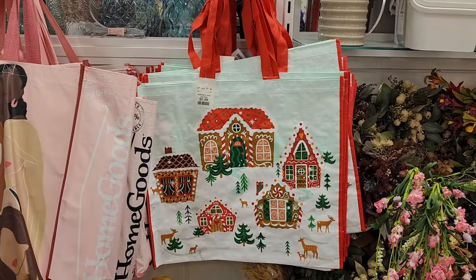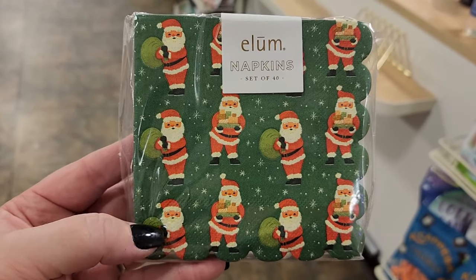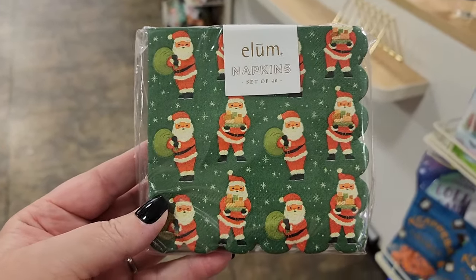Y'all, look at the bags for a dollar. Look how adorable these napkins are — you get 40 for $4. Cute edge. Okay y'all, now I'm in TJ Maxx.